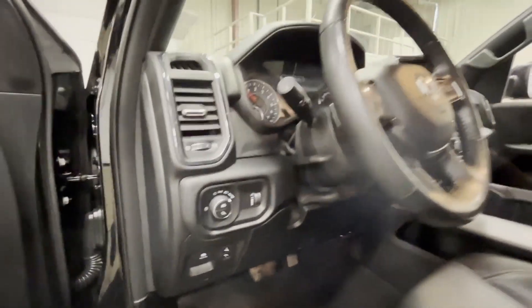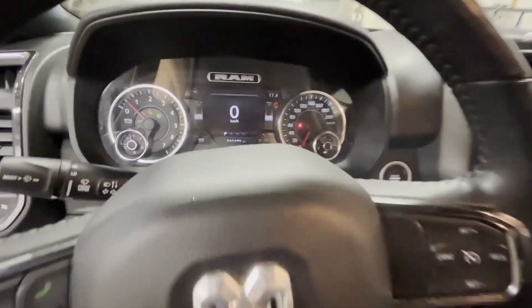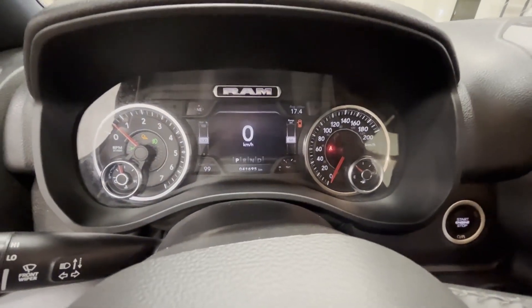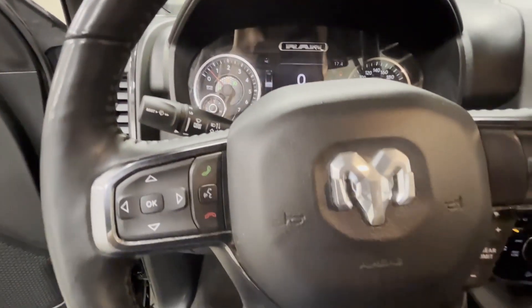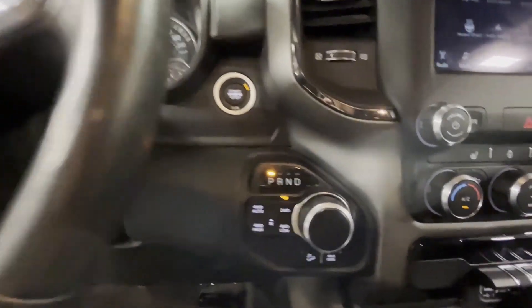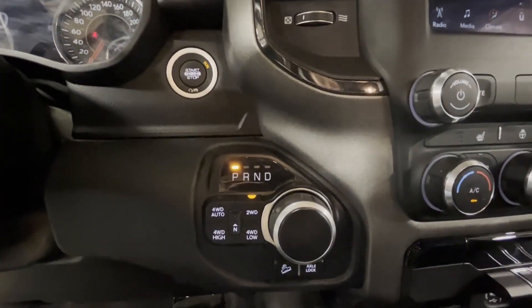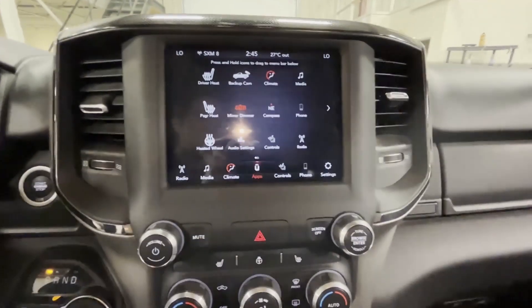Something very cool about the Built to Serve edition is when you get into the truck, it has all the same styling as a sport. You have full digital display, Bluetooth, cruise control, four-wheel drive auto, electric shifter, 8.4 inch touch screen, heated seats and heated steering wheel, and remote start.